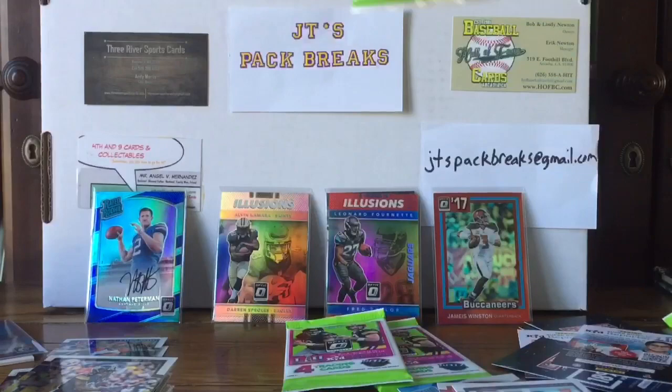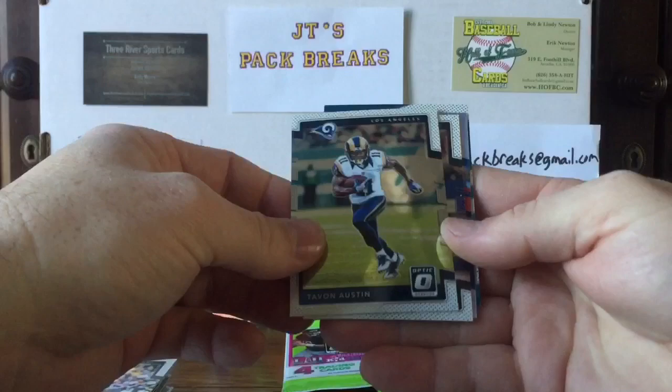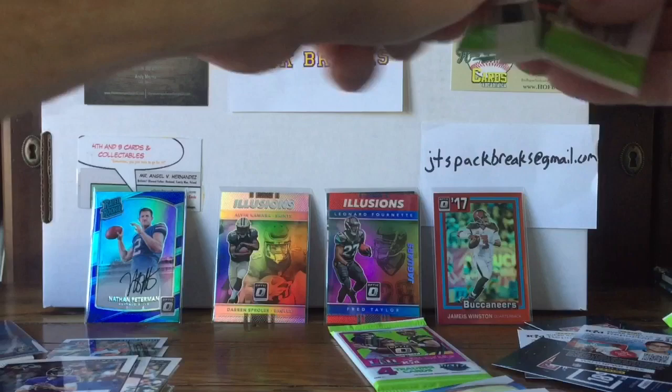We still got three packs to go — come on, auto every pack! Not looking like it but it's all good. Still got some pretty cool looking cards. Tavon Austin, a Joe Flacco, a Tyrod Taylor prism card, and a Curtis Samuel rated rookie — not numbered, just a prism. Two packs to go.